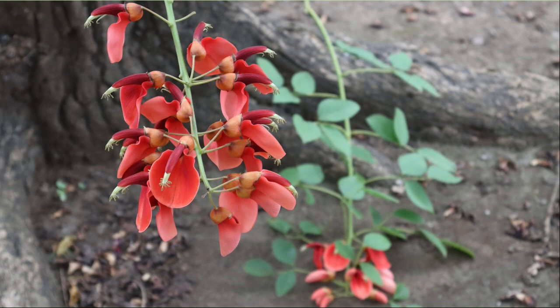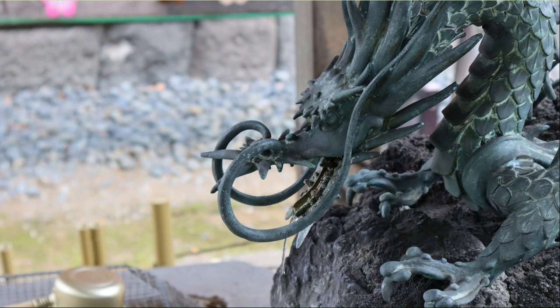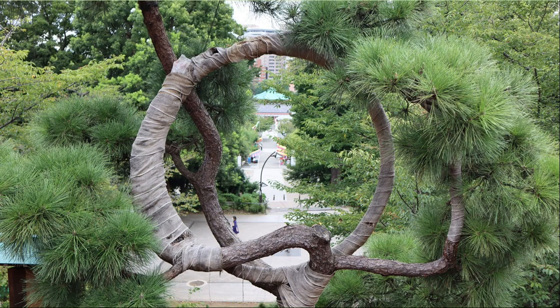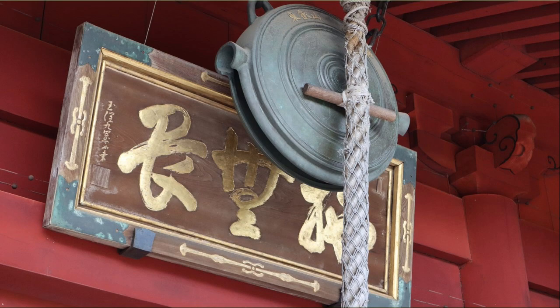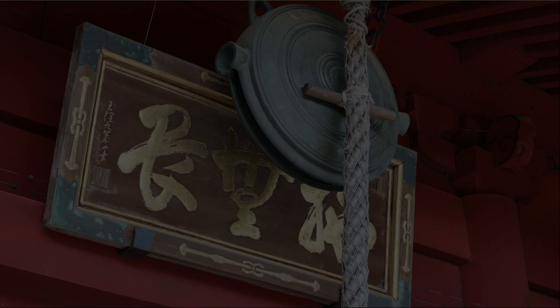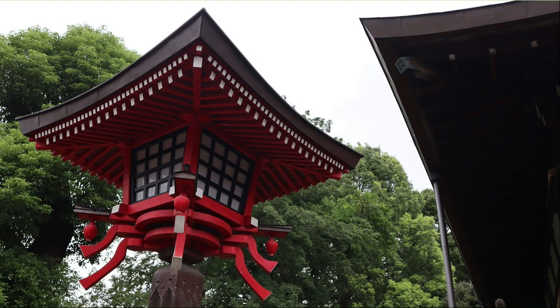This is a Chozuya in Kiyomizu Kannon-do. The shape of the dragon is cool. Beyond the pine tree ring is Benten-do. When we visit a shrine, we ring a bell, but there are few of this type. I like the red color of this lantern. Kiyomizu Kannon-do has such a corridor.